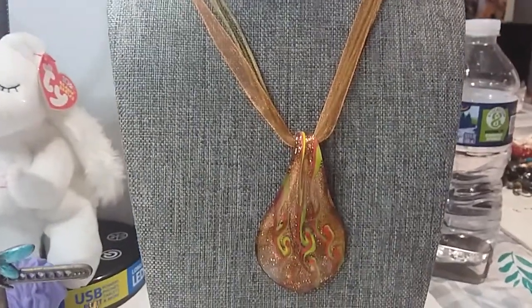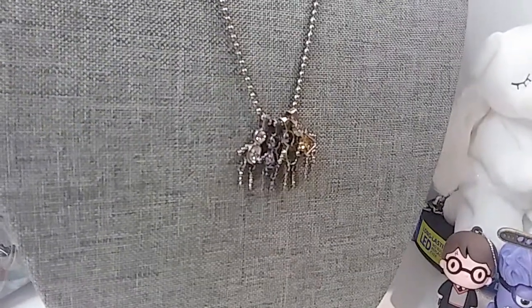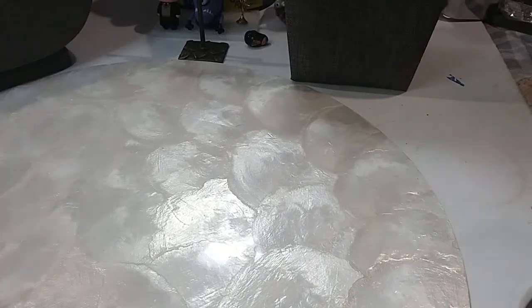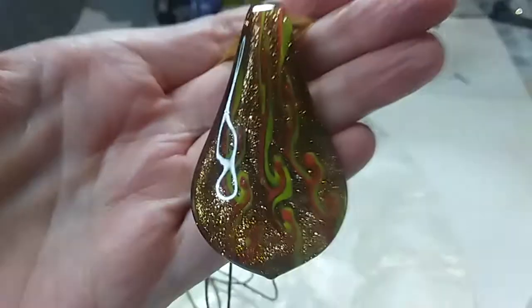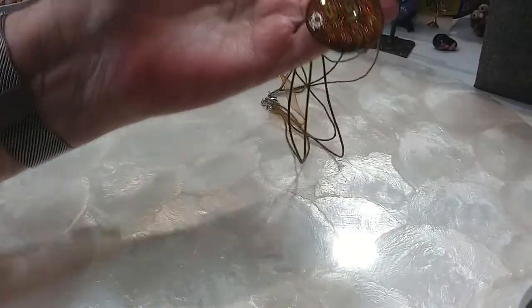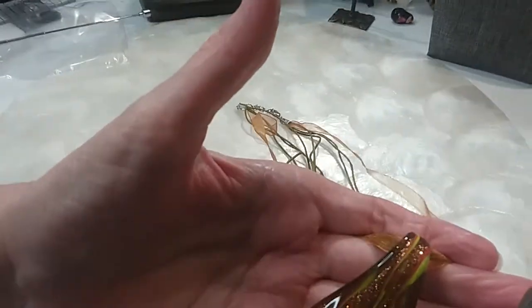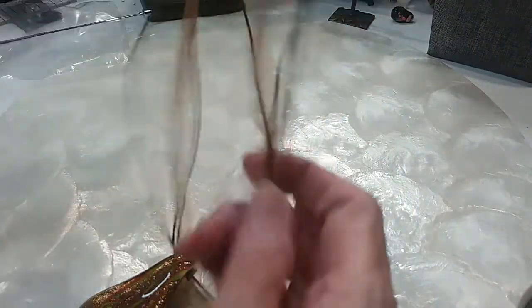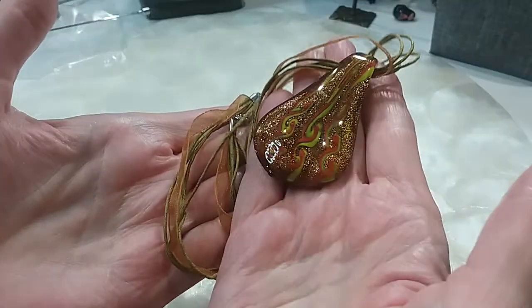Next we have a beautiful glass pendant in some mustard color, orange and gold flecks. Here's your glass pendant — there's the back. Beautiful cord with olive green and pumpkin colors. We'll do that for $3.